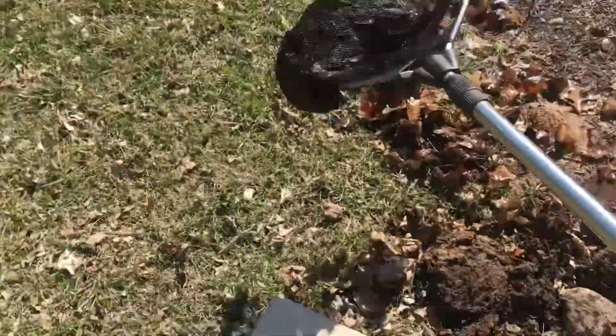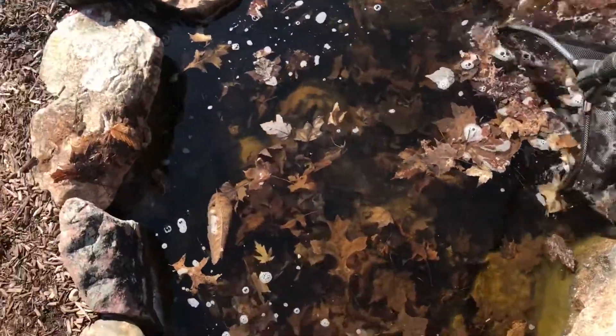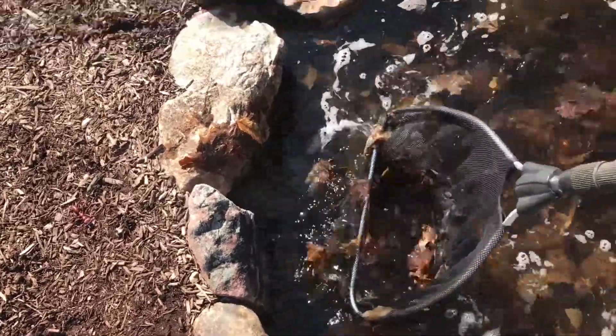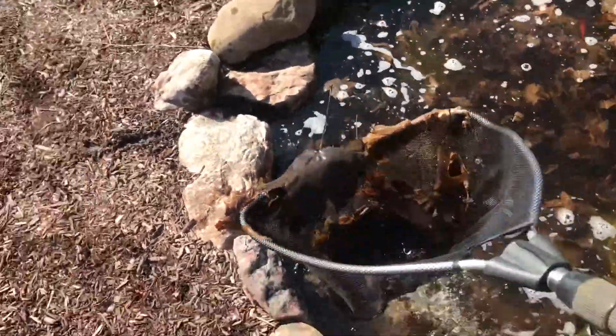In the summer you don't really have those problems because there's not as many leaves falling when the leaves are green on the trees. But we've got a couple big oak trees at the neighbor's property and some big maples, and those leaves just seem to collect here.